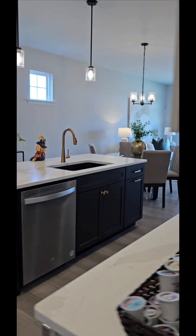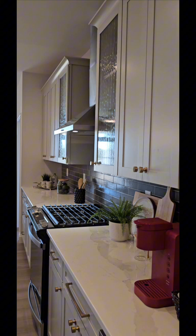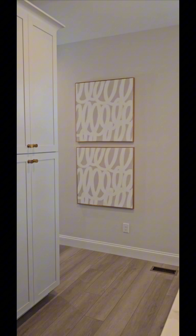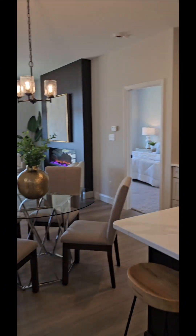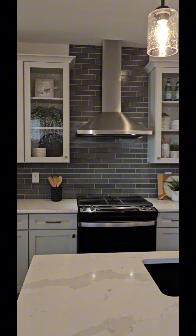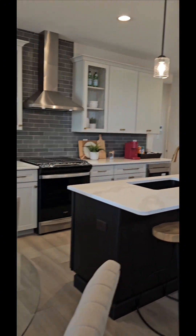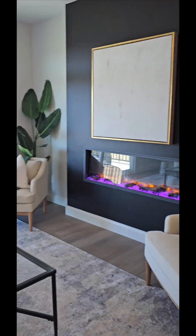So this is the half bath, walking into the kitchen — cabinetry, stainless steel appliances, the beautiful island. We have the dining area, a bar seating area at the island, here's your dining area, and the living room with the fireplace.